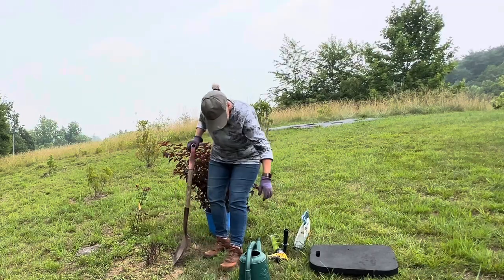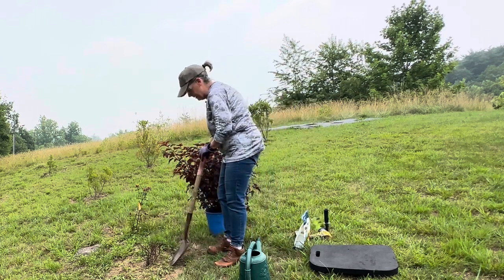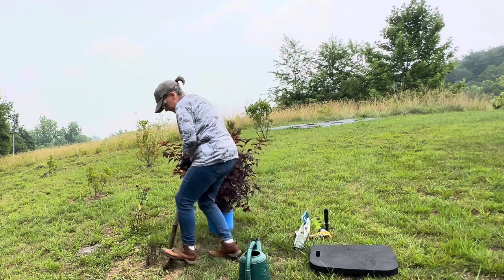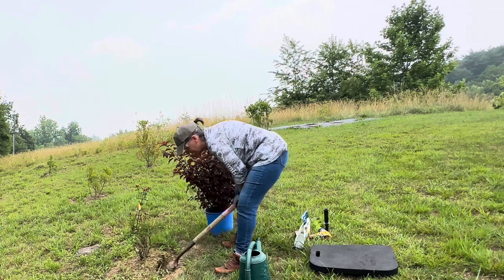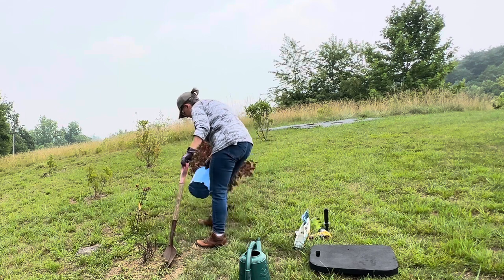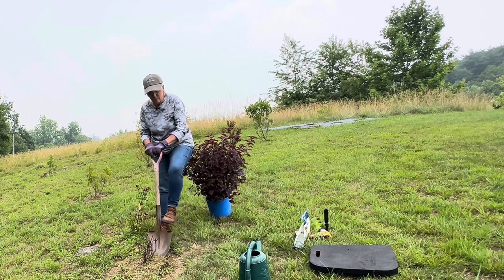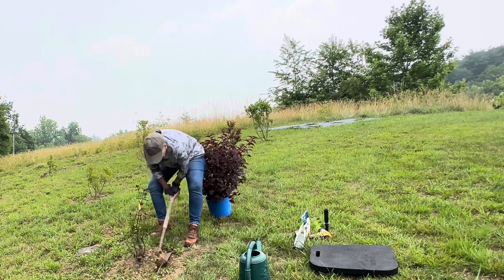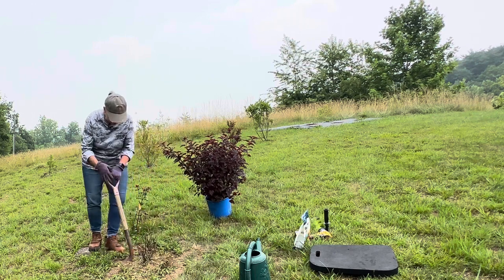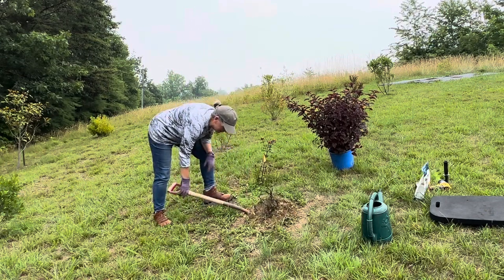Let's go ahead and dig this out, this poor little guy. I was so excited when we bought this. Oh, got a pretty good root system going on there. You can see we're on a good bit of a slope here. We live in the mountains, so we don't have a lot of flat areas. Oh wow, I see a major ant colony under there.